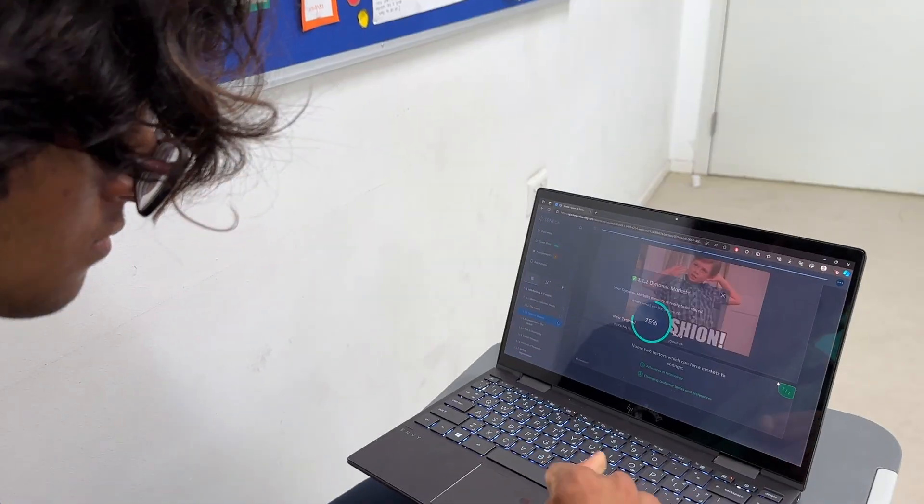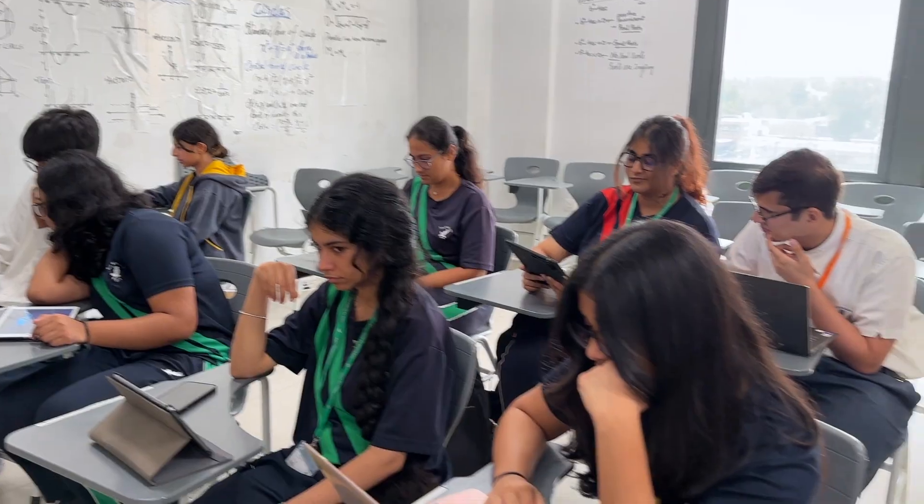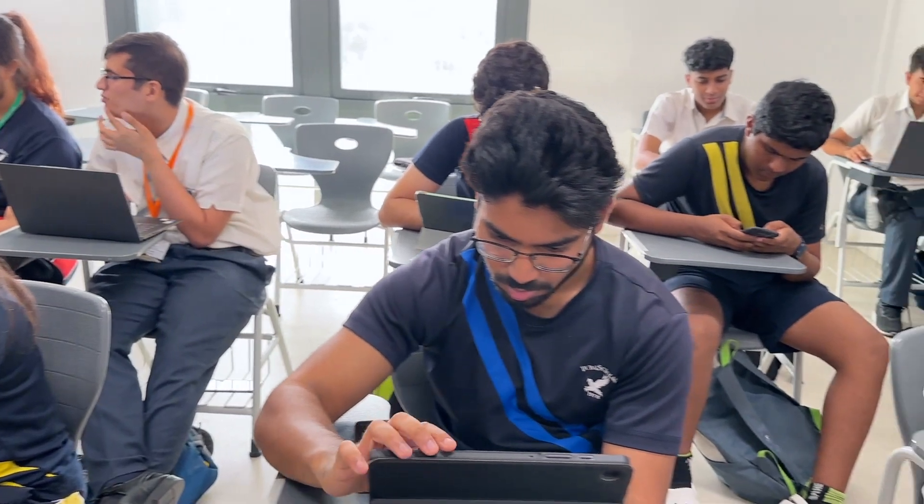Elevate the learning experience with our state-of-the-art edtech tools, fostering a generation of enthusiastic and empowered learners. Speak to your teachers today.